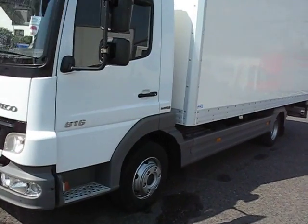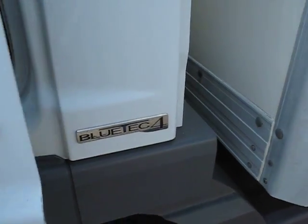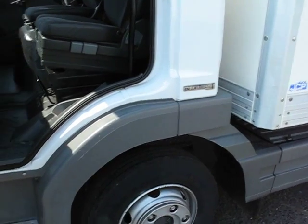What else can we find out about it? It's a Bluetech 4, so that's Euro 4, which means it's already compliant for the changes to the London low emission zone next January.